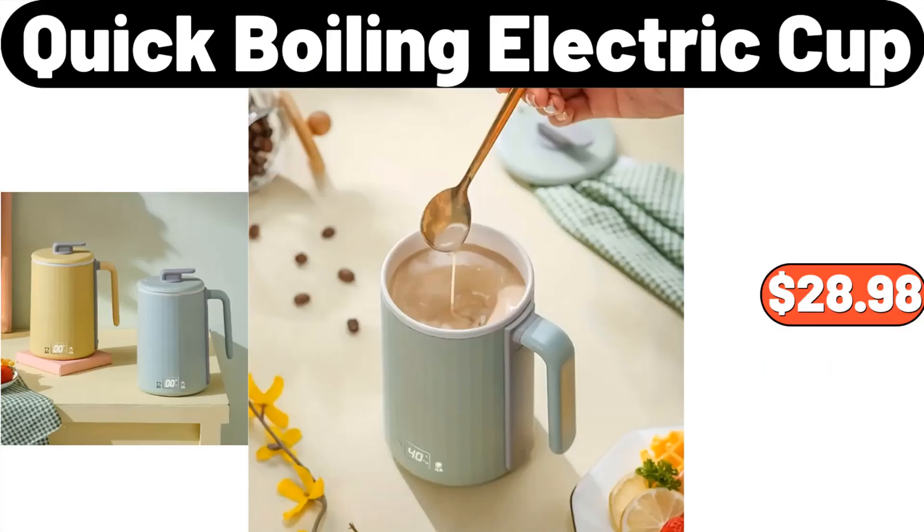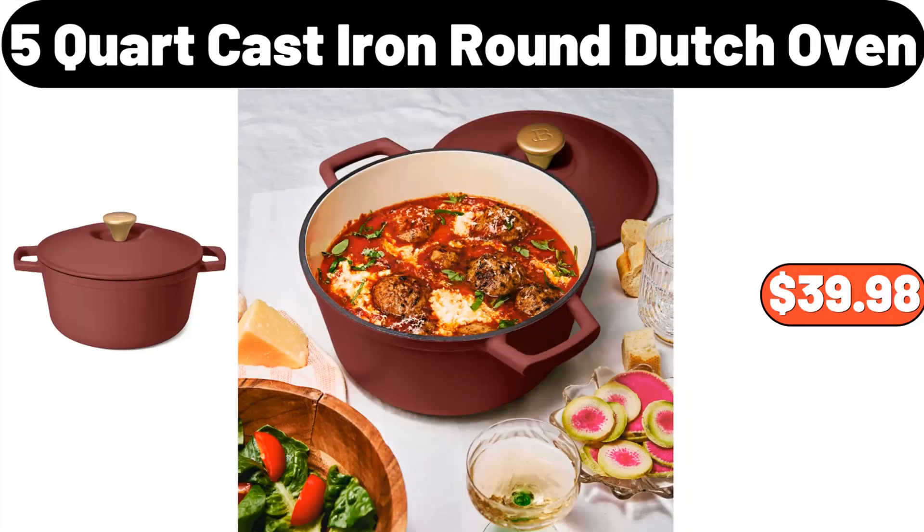Quick boiling electric cup, $28.98. Five-quart cast iron round Dutch oven, $39.98.